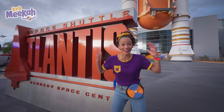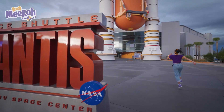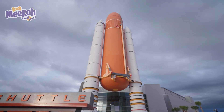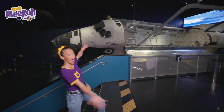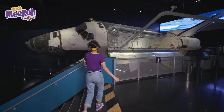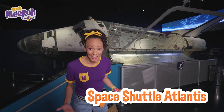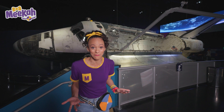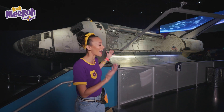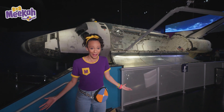The space shuttle Atlantis! Let's go inside and get a closer look. Come on. It's so, so big. This is the space shuttle Atlantis. This space shuttle has been to space multiple times, and it's the last space shuttle that's been to space. And we're in the same room with it. How cool is that?